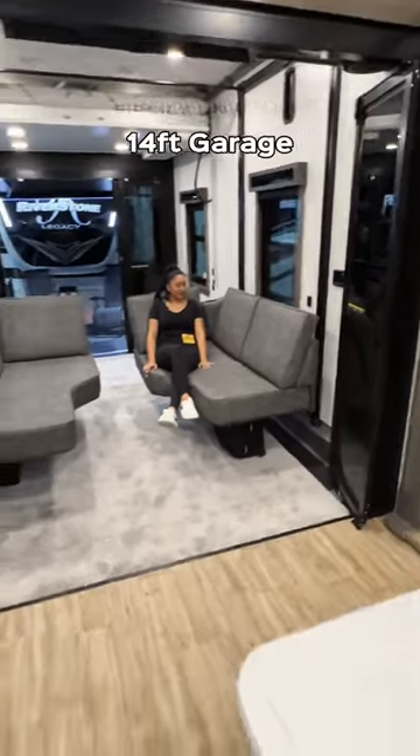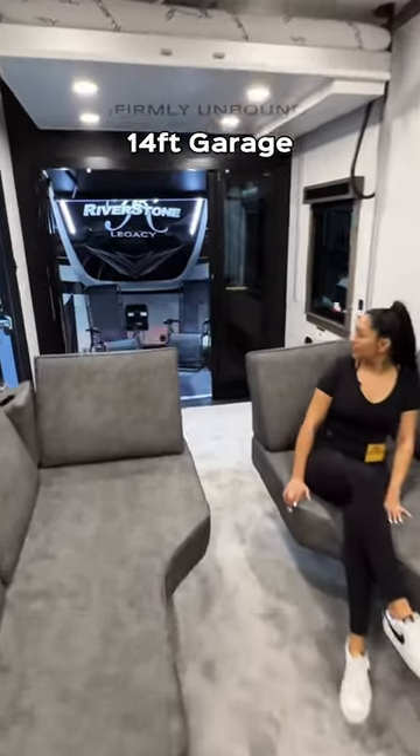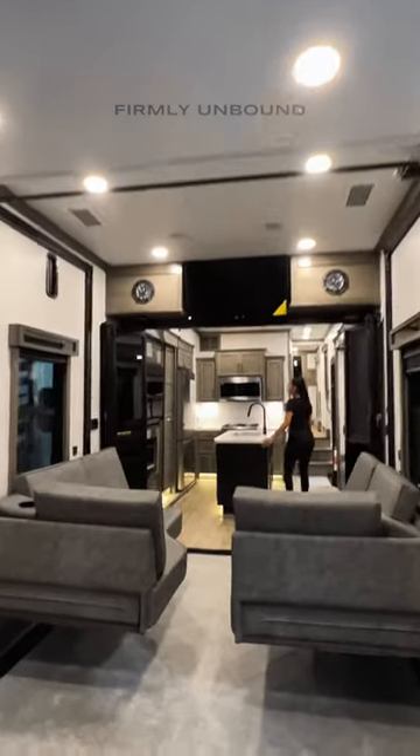And then check this out — this is actually going back into your garage. So this is a huge garage back here. The coolest seating setup that I have seen in a toy hauler. A retractable bed here as well that will come down, and a TV back in the garage.